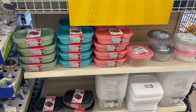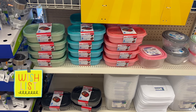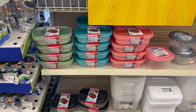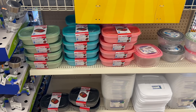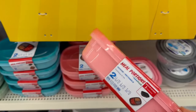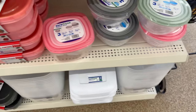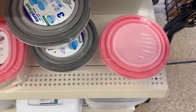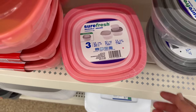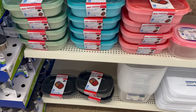Remember those meal prep portions I showed you before — a two-pack for $1.25? I showed you the sage green and teal color, but they've finally got the pink ones and they are so cute! They also have SureFresh reusable bowls in pink and square shapes — really cool. I'm loving this Dollar Tree right now!